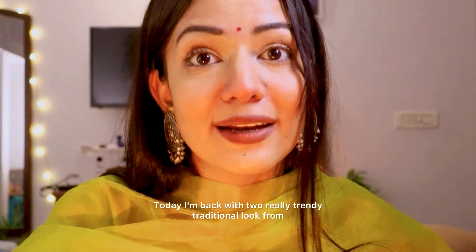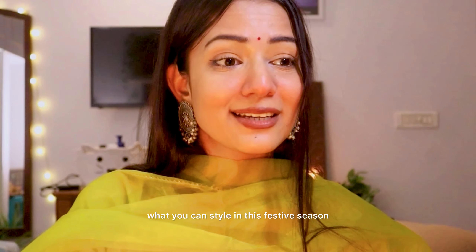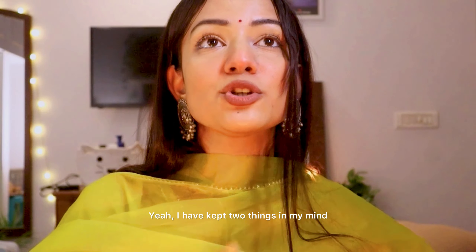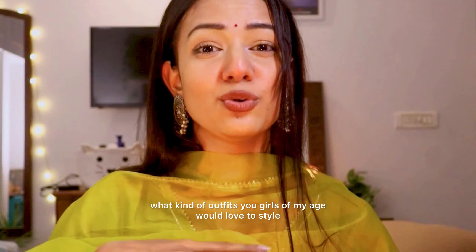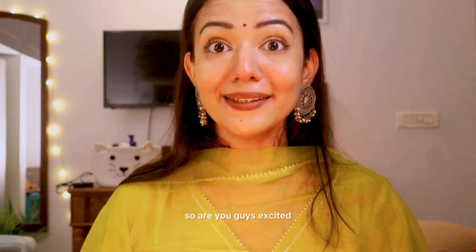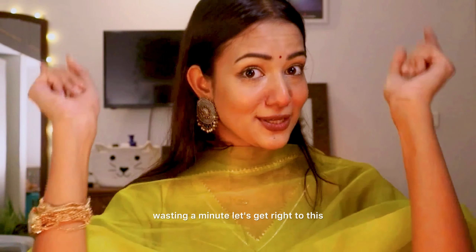Today I am back with a really trendy traditional look from which you guys will get ideas on what you can style this festive season or as a wedding guest. I have kept two things in mind: number one, what is actually in trend in 2024, and number two, what kind of outfits girls of my age would love to style. I am really happy with both the outcomes. Are you guys excited? Without wasting a minute, let's get into today's video.